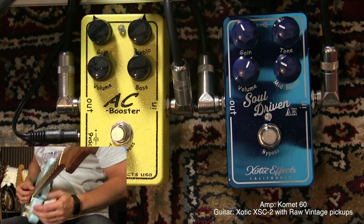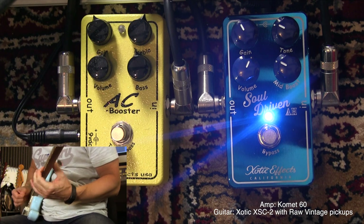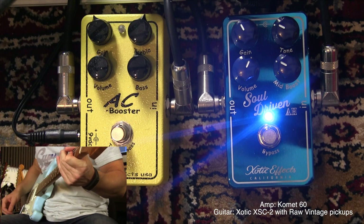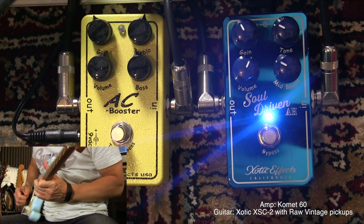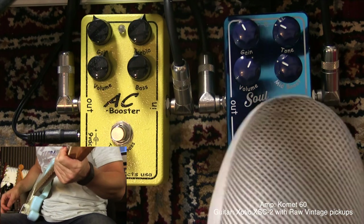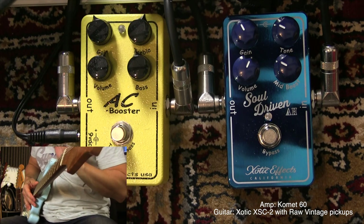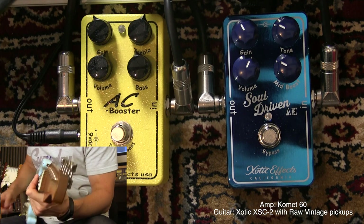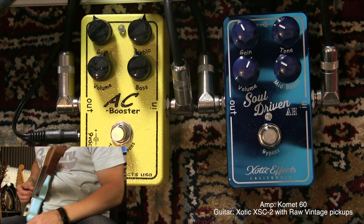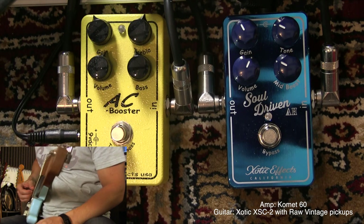Let's start with the Soul Driven the way I like to use it. It's a really great, really warm sound. It's different from the AC Booster because of the mid boost I have around 10 o'clock right here. The tone control is different too — it's more about adding high presence and it increases the gain of the pedal as I hear it.